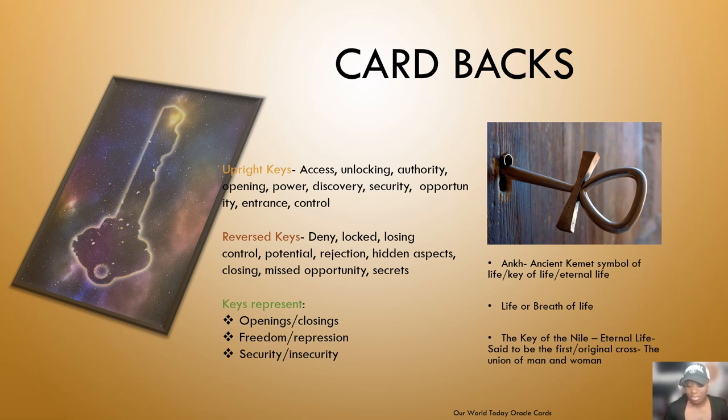You could be given authority to change something in your house, your life, your situation — you see where this is going. When you see a reversed key — for those who read reversed cards — the keywords indicate denial, something being locked, losing control, potential rejection, hidden aspects, closing, missed opportunities, or secrets. Remember, you can utilize both the upright and reversed key on the card back. Keys in general represent openings and closings, freedom or repression, security or insecurity.